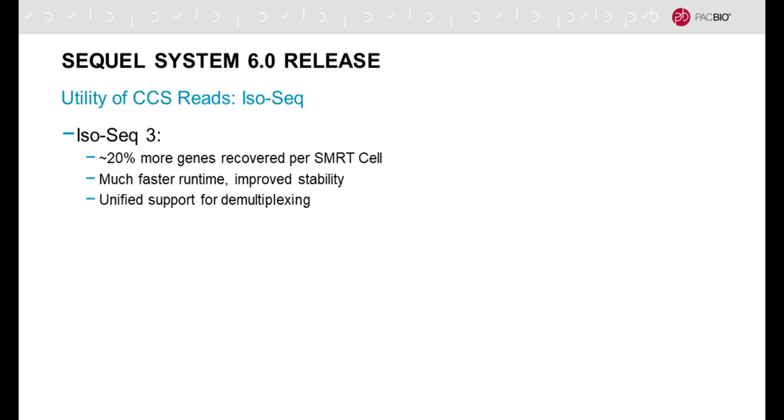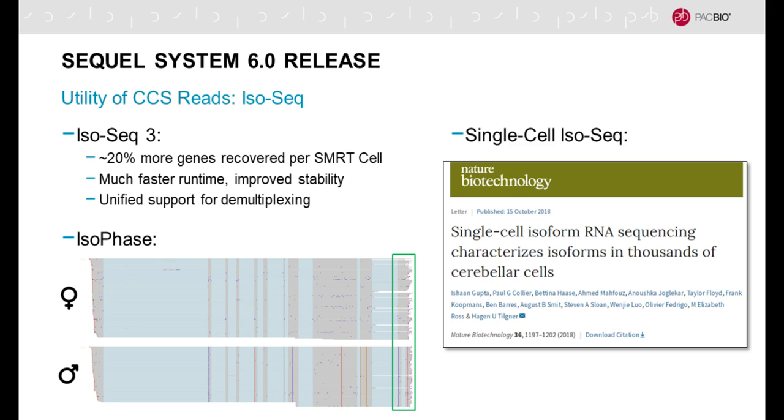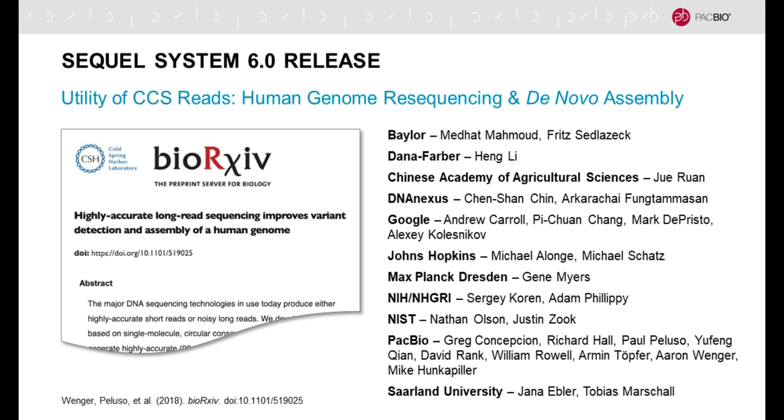The utility of CCS reads is also very high in the area of full-length RNA sequencing or IsoSeq. We now have version 3 of the IsoSeq software and workflow, which recovers 20% more genes per SMRT cell, has faster runtime, improved stability, and unified multiplexing support. My colleague Liz Tseng developed a tool called IsoPhase that accounts for small differences between maternal and paternal genes and clusters reads into the two alleles, enabling allele-specific differences in splicing patterns and gene expression abundance. A new application increasingly being utilized is single-cell full-length RNA sequencing — single-cell IsoSeq — with a paper by Hagen-Tildner and several presentations at the recent AGBT meeting.